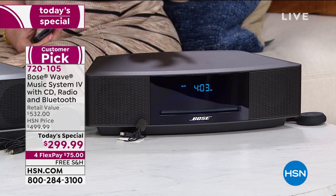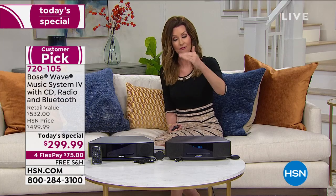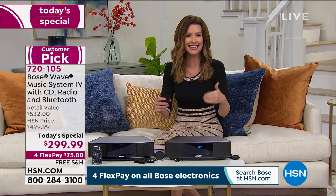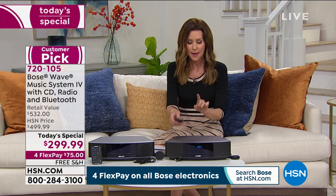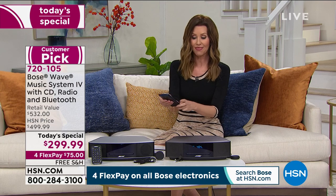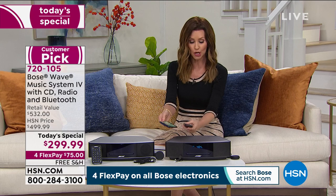I got my Bose Wave system without the Bluetooth speaker about five years ago here — it was $359 without the Bluetooth speaker. I'm still using it to this day. Today's the day to get another one for the other room. This is an amazing value and I want you to hear it, because I'm going to play this through my phone and share with you all of the technology.